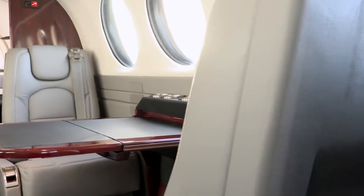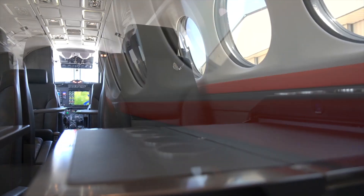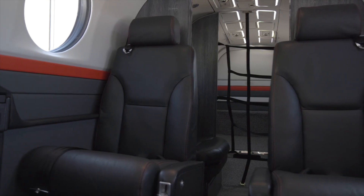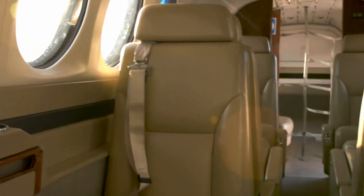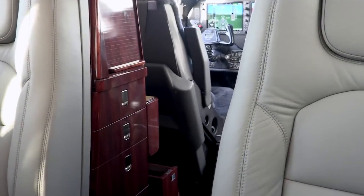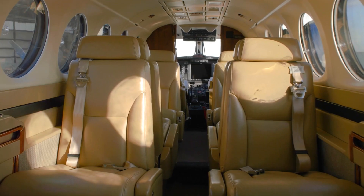As far as cabin technology goes, the King Air 350 is well-equipped. The aircraft comes with an entertainment system that includes individual monitors and audio plugs. Additionally, the cabin is Wi-Fi-enabled. The lighting system is quite modern, with LED lights that add a contemporary touch to the cabin. The cabin is also equipped with a refreshment center, ensuring that passengers stay nourished during the flight.